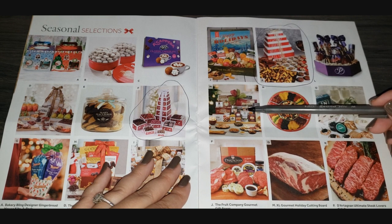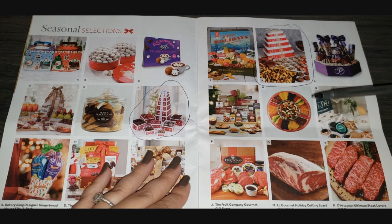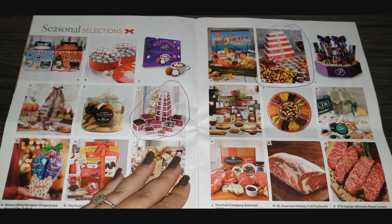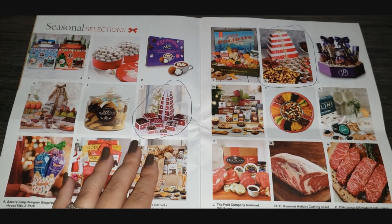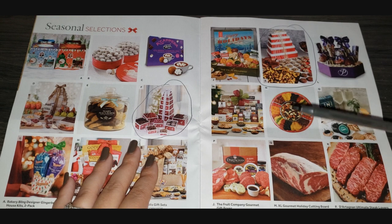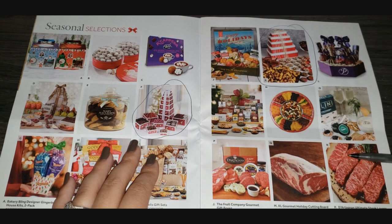M, N, and O: M is a Holiday Cutting Board — an XL extra-large holiday cutting board, and I think all the food items are sitting on it. N is a Dried Fruit and Nut Tray, $5 to $10 off. O is caviar — confession: I've never had caviar in my entire life. Is it good? Does it really taste like fish? It's eggs, right? You guys tell me in the comments — is caviar worth it, or should you just eat a piece of fish if you want something salty and briny?